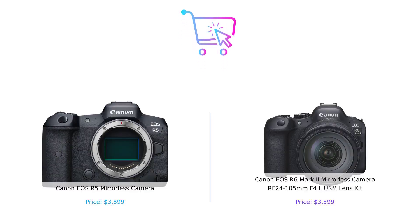So, which camera should you buy? If you're after high resolution and don't mind spending a bit more cash, the R5 is your pick. But if you want speed, versatility, and a lower price tag, the R6 Mark II is ready to be your photographic sidekick.